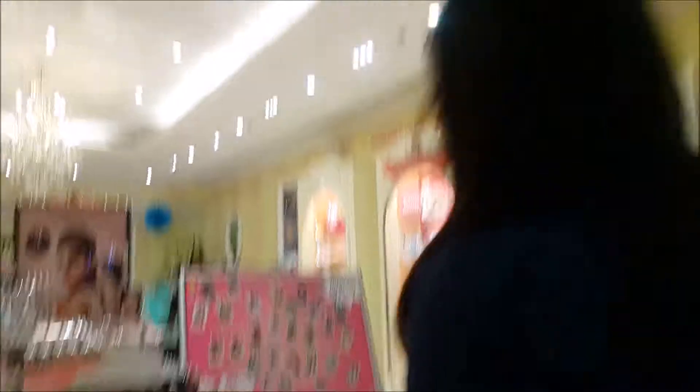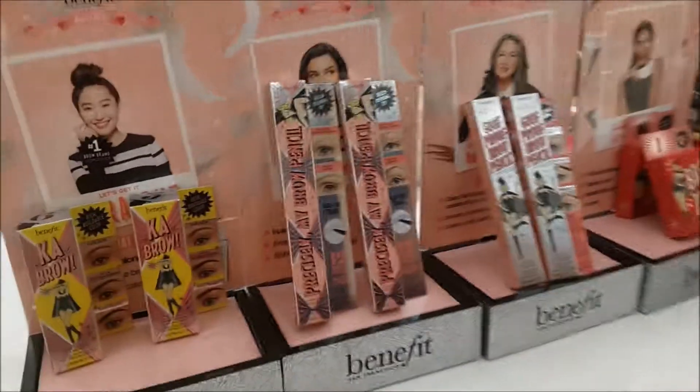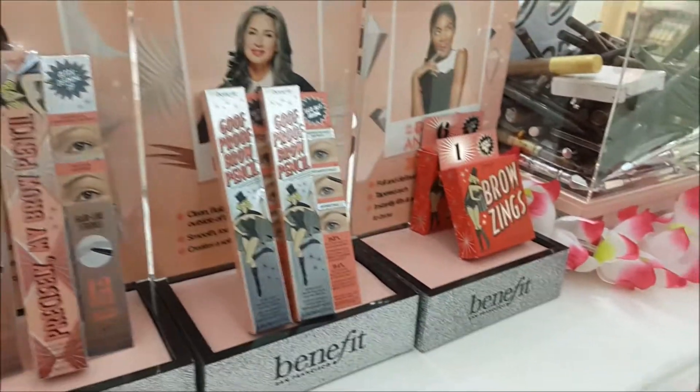We are at the Benefit store. It failed because unfortunately there's no product available now for free.